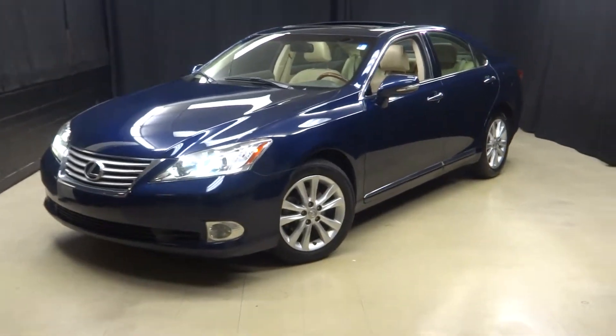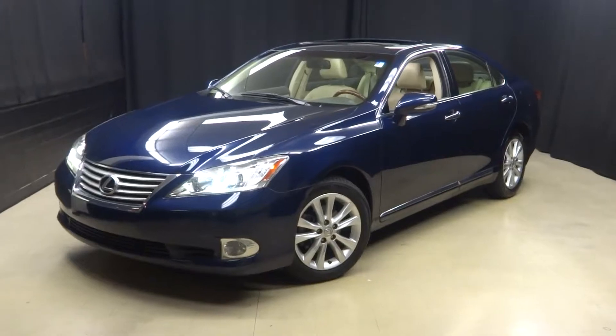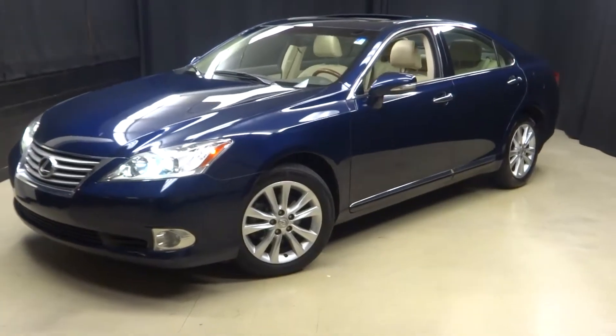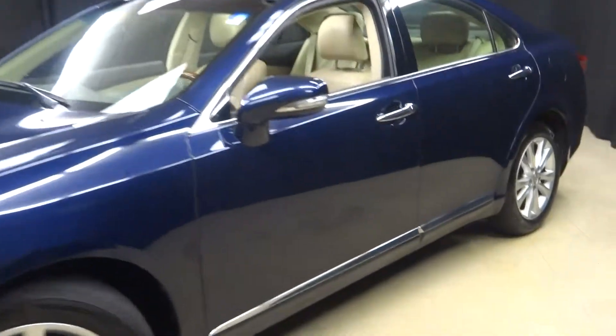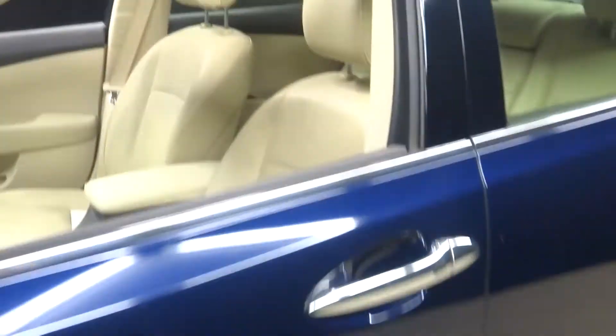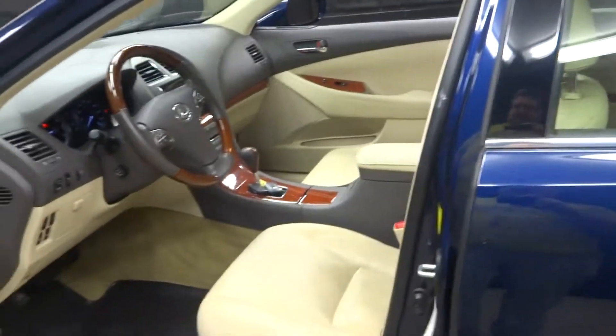Hi everybody, welcome back to Lexus of Wilmington. Just traded in this 2011 Lexus ES350. This is dark blue, like a deep sea mic I think it's called.